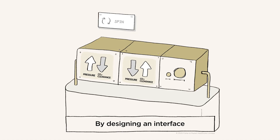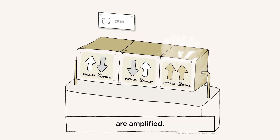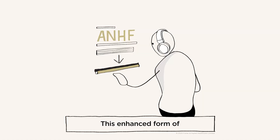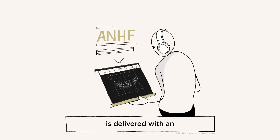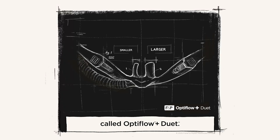By designing an interface with one large prong and one smaller prong, the effects of both pressure and dead space clearance are amplified. This enhanced form of nasal high flow therapy is delivered with an asymmetric interface called Optiflow Duet. Clinicians can be more confident when sizing with a larger prong because the smaller prong ensures that an open system is maintained.